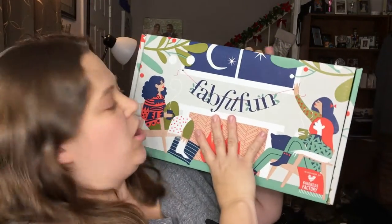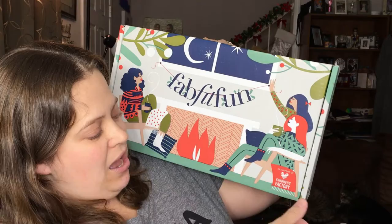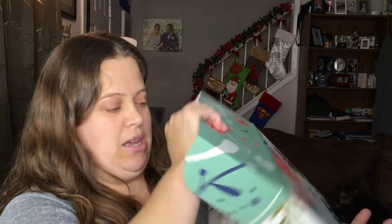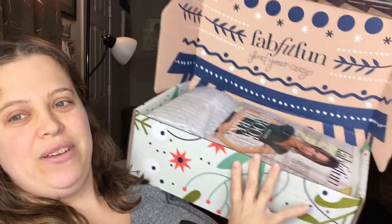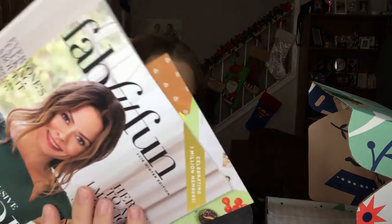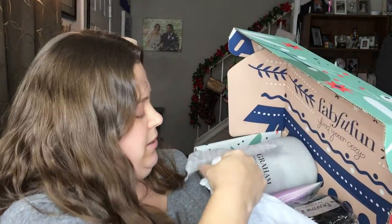This is the box for winter. It says FabFitFun on the front, with a couple people cozying up by the fireplace, and it says 'in support of the Kindness Factory.' Opening it up — inside it says 'FabFitFun: Find Your Cozy' — that's cute. It also has a little pamphlet book that tells you what everything is inside. Let's go through the items one by one.